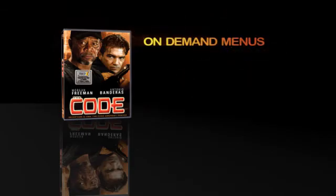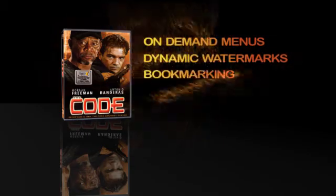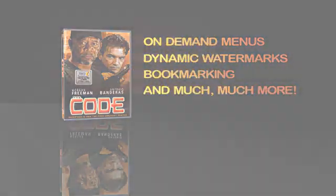Telex Active Video adds a new dimension to your favorite DVD movies, with on-demand menus, dynamic watermarks, bookmarking, and much, much more. Now you don't just watch the movie — you touch the movie too, with Telex. Thanks.